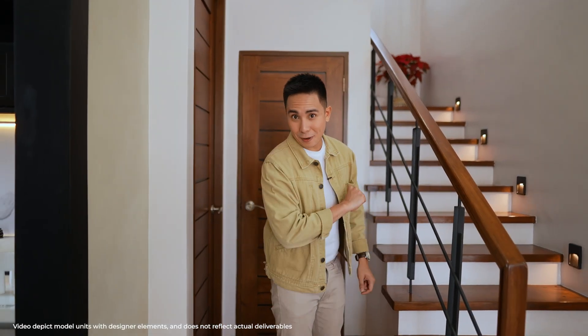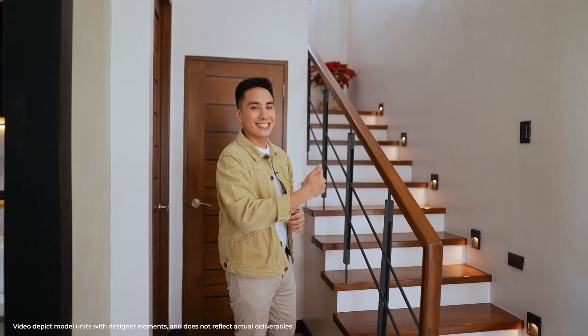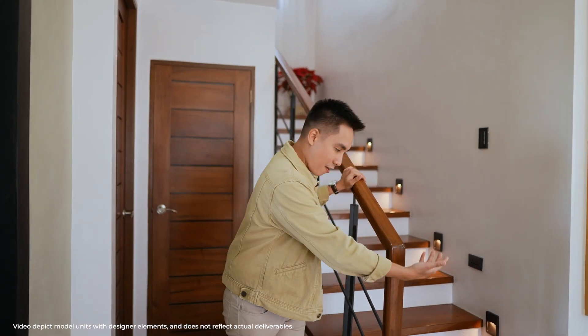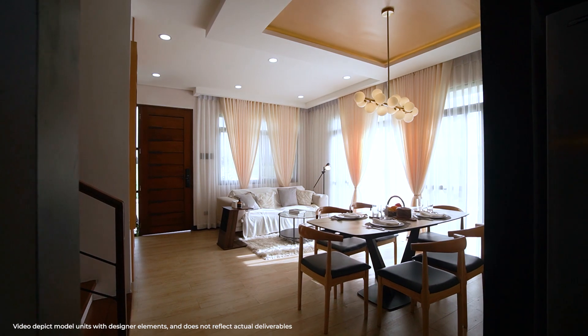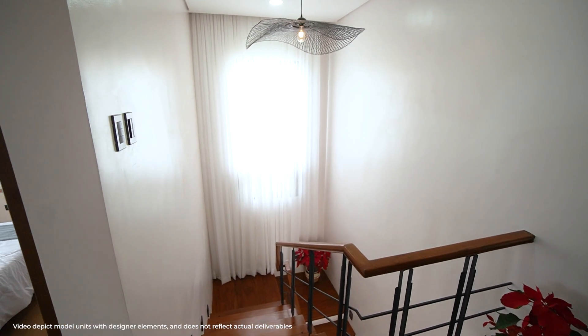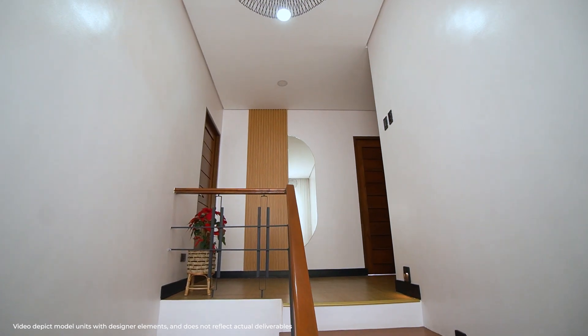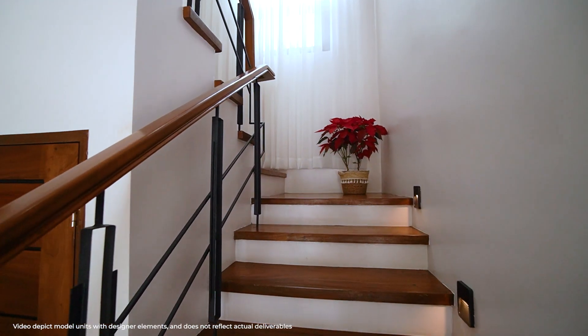That is it for the ground floor — and that's just the ground floor. Imagine what more awaits us upstairs. Let's go up using this very elegant hardwood staircase. It comes with ceramic flooring, and this wall finish comes with it as well. It's very modern in itself, and the staircase looks very modern contemporary too.